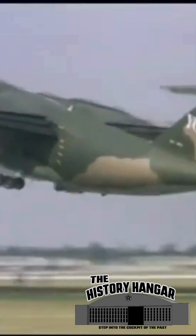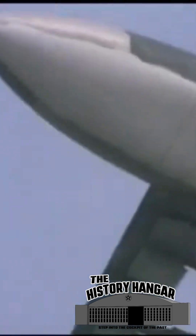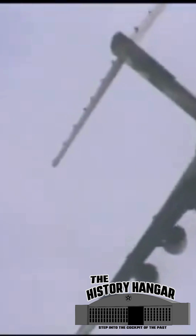McDonnell Douglas answered the call with the YC-15, a bold design incorporating a supercritical wing for high-low-speed lift and low-transonic drag, and pioneering externally blown flaps that utilized its jet exhaust to boost lift. Two airframes were built, featuring four Pratt & Whitney JT8D-17 engines, a large cargo hold, and a cockpit equipped with one of the earliest heads-up displays to assist in short field landings.